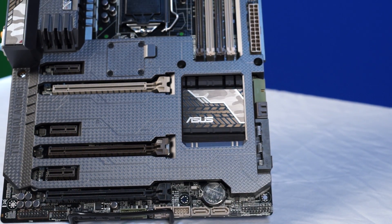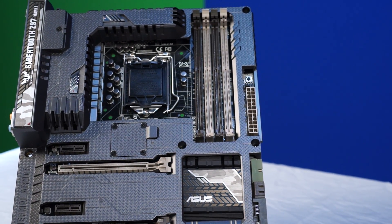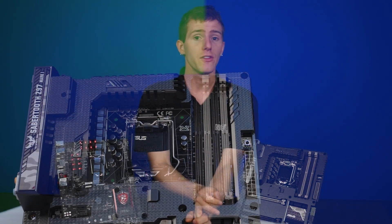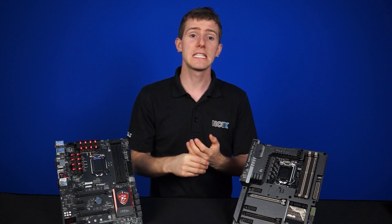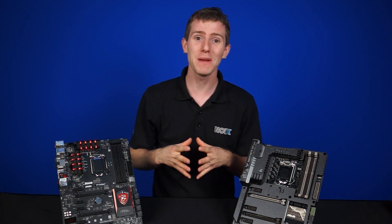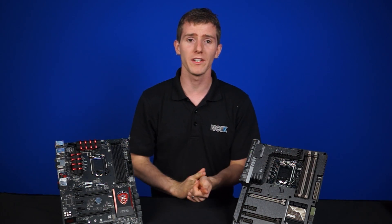There are some drawbacks with SATA Express — one being that there are only so many PCIe lanes on a motherboard, some from the Intel CPU and some from the chipset, which is where we can run into performance and compatibility issues. We don't have any SATA Express drives to test with yet. They're not really rumored to be here until later this year, so the whole compatibility thing is an unknown quantity.